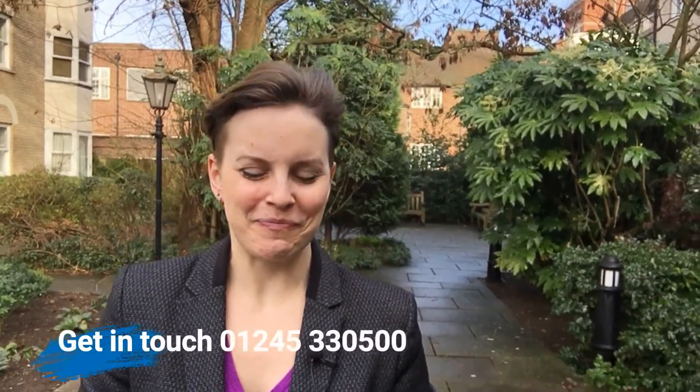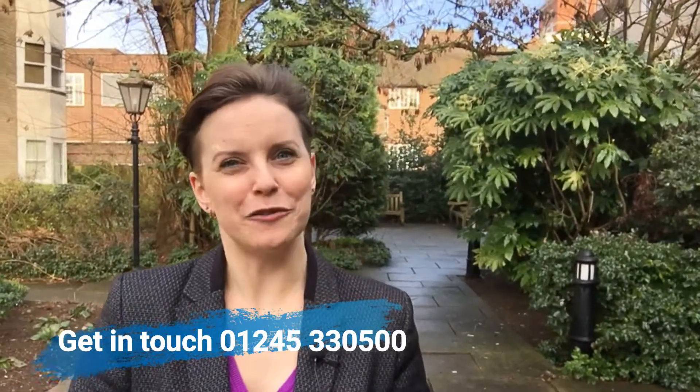Don't delay — if you are interested in this property, get in touch with the agency, book yourself a viewing, see what you make of it, and get it added to your property empire. Thank you for checking in, have a wonderful day, and I look forward to speaking to you all soon. Take care, bye bye.